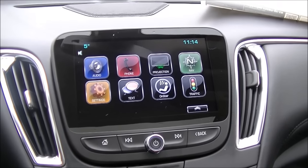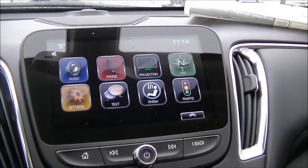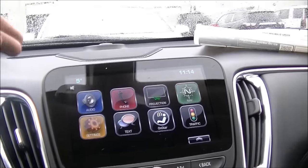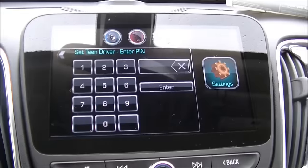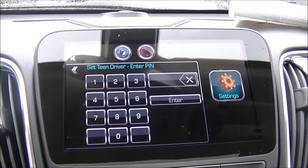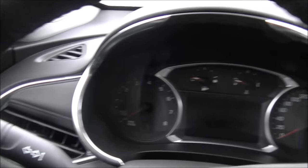Malibu can be optioned with an industry-first technology known as Teen Driver mode. It's standard on Premier models and can be optioned on LT with the convenience package and up-level radio. All you have to do is go into settings, select Teen Driver, and it will ask you to enter a pin found in your owner's manual. Once you enter the pin, you can monitor how far people have traveled in the vehicle, and the vehicle can send audible and visual warnings if someone's traveling over a predetermined speed limit.